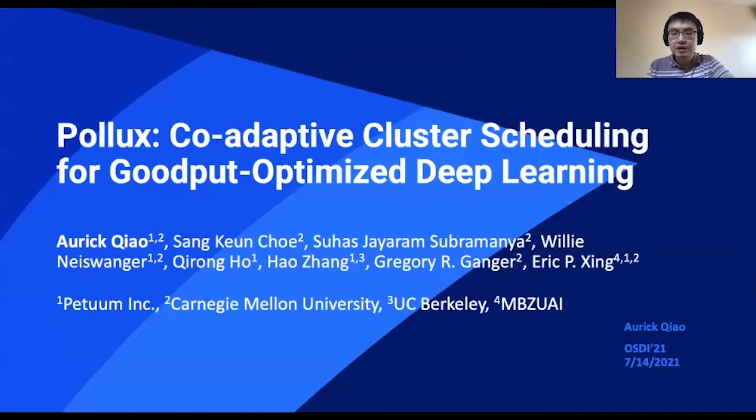Hey everyone, my name is Auric. I'm from Petuum and Carnegie Mellon University. Today I'll be talking to you about Pollux, Co-Adaptive Cluster Scheduling for GoodPut-Optimized Deep Learning. This is joint work with my colleagues Sang, Suhas, Willy, Jirong, Hao, Greg, and Eric.